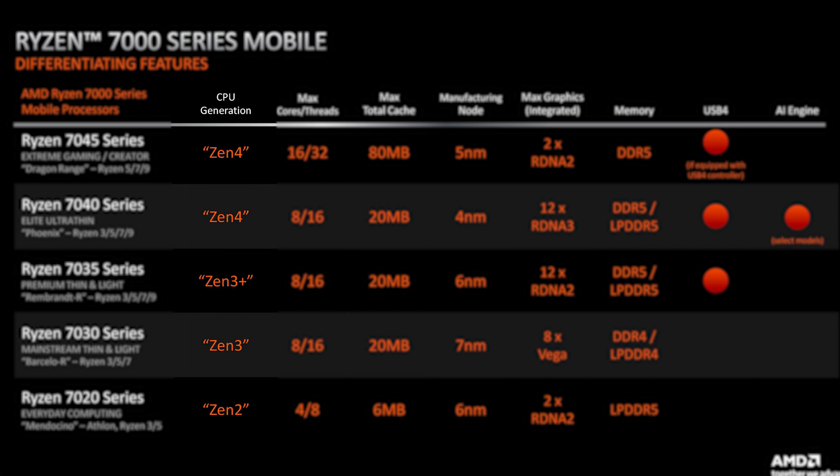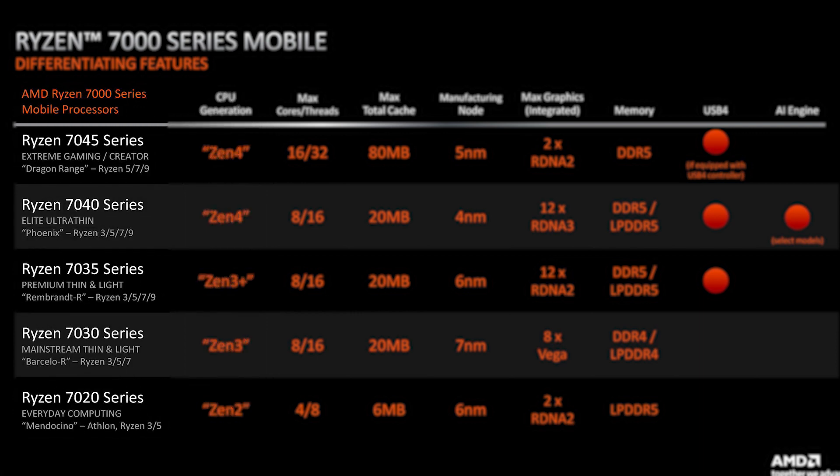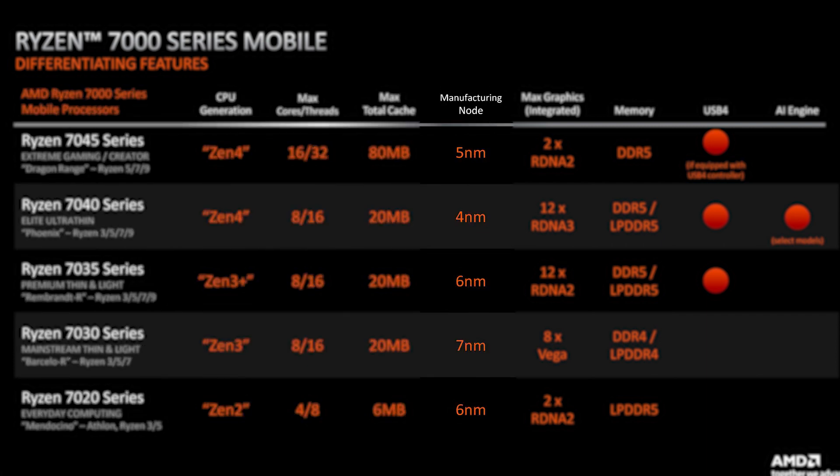Unlike desktop CPUs, you have to keep in mind the final two digits of your CPU instead of the first two. And apparently, each series is made on a different process node and is so much different in specs from the other.